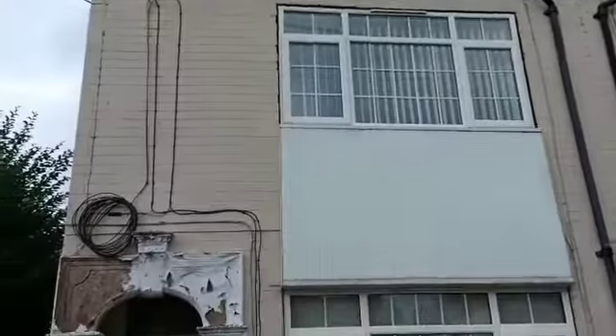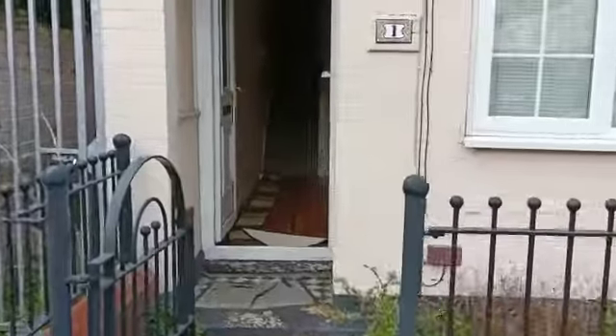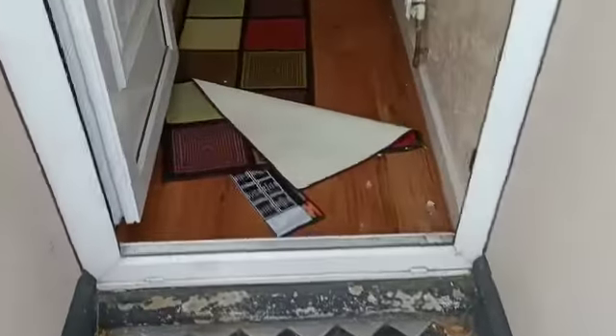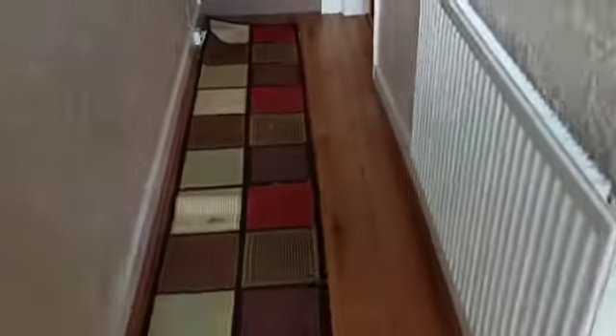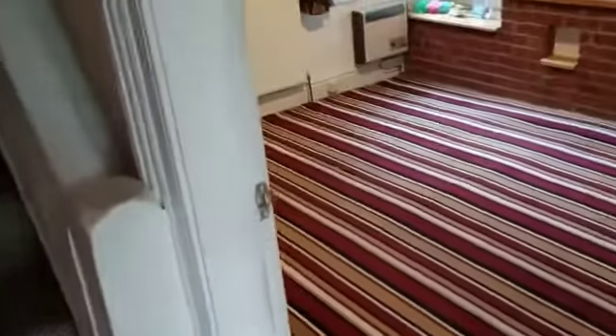This is a pre-rip-out video for number one, which we have just completed on. I think we've got the keys — we collected the keys late on Friday. So this is the pre-rip-out video for number one. Walking through, we've just come in and noticed the joist ends have gone.